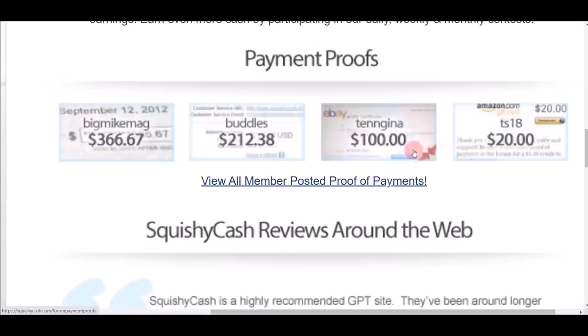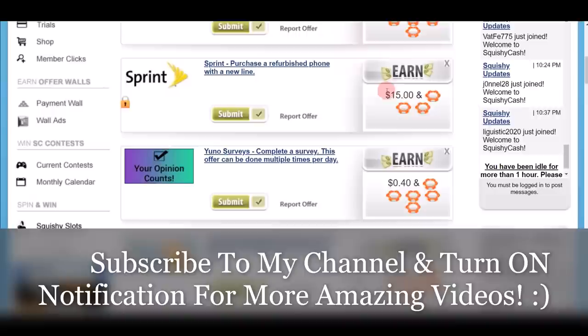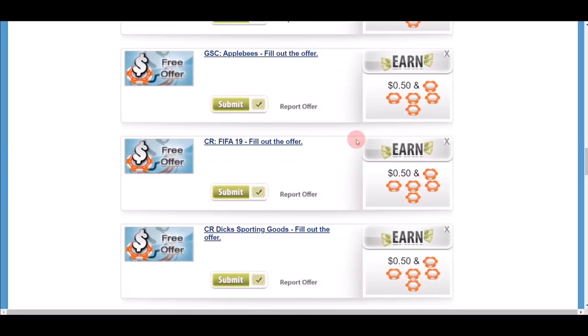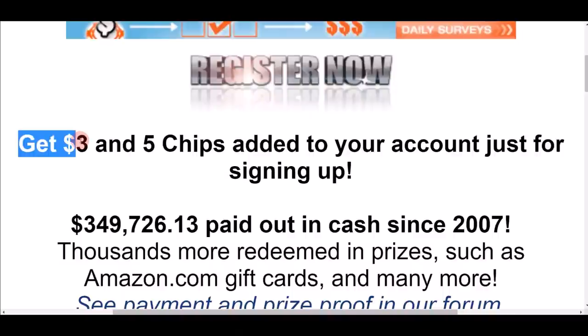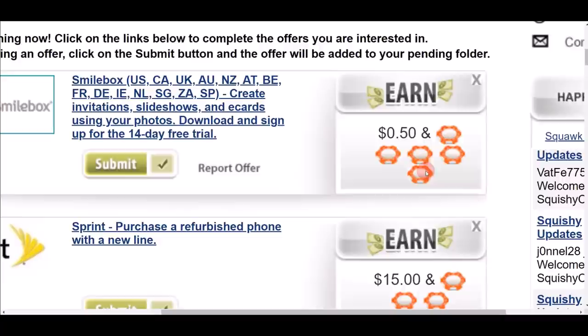You can see payments like $212, $100, and $20 from real members. There are different offers and jobs you can do — for example, one pays 50 cents and another pays $15. When you scroll down there are literally hundreds of different offers and jobs available for free. One reason I love this app is that you instantly get $3 just for signing up, plus five chips that you can convert into actual money.